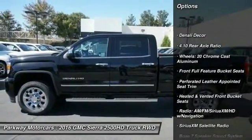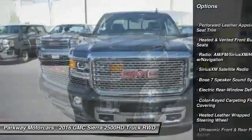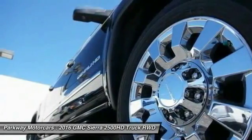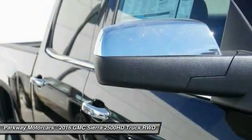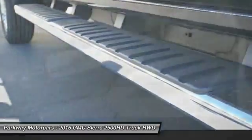Here are some of this vehicle's great options: remote engine start, steering wheel audio controls, navigation system, power passenger seat, traction control, dual airbags, air conditioning, alloy wheels, power steering, floor mats. Is love at first sight really possible? Let us know when you stop in.